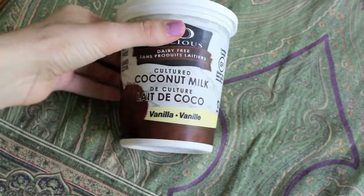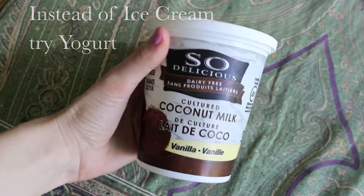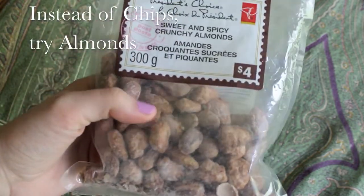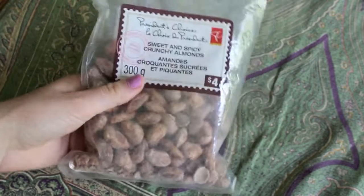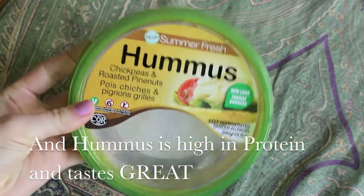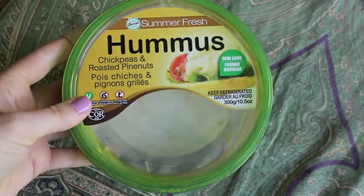I often get some pretty crazy cravings when I have my period. One of them is for ice cream, and instead of doing that I eat my favorite coconut milk vanilla yogurt. It tastes so delicious — it doesn't taste like ice cream, but it still has that same texture. I also get cravings for things that are super salty, and I love these sweet and spicy crunchy almonds. They're amazing, and they definitely fit that craving, and they're way healthier, plus they have protein. And last, one of my favorite things is hummus — with celery, peppers, carrots, whatever. It's delicious.